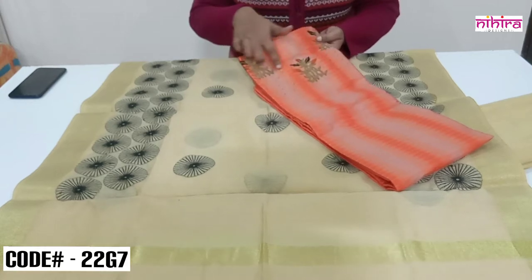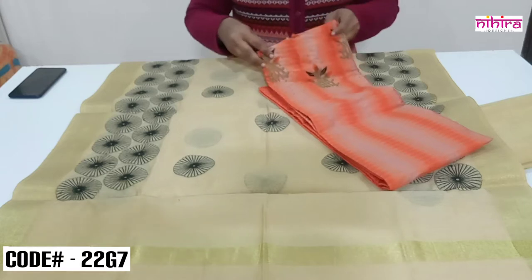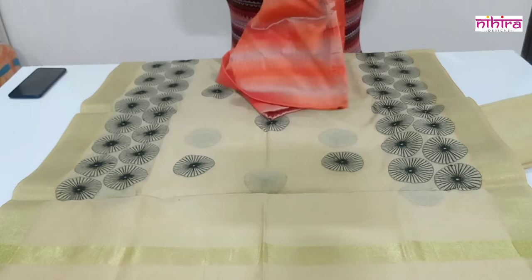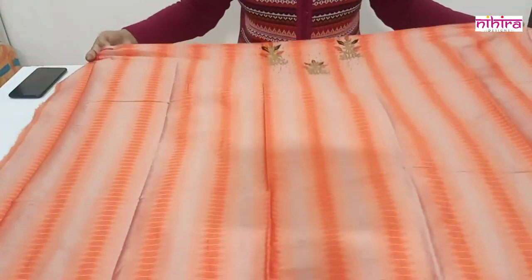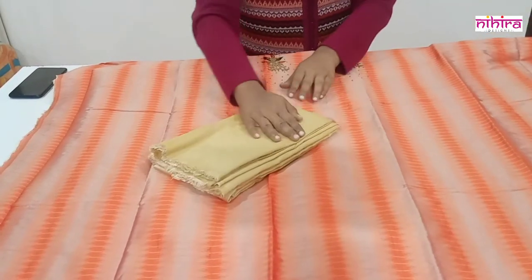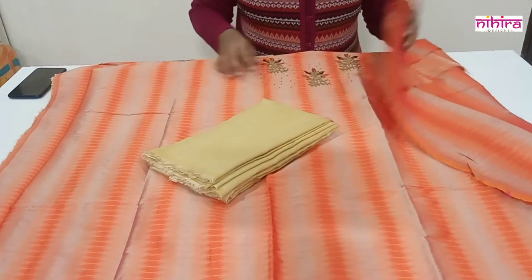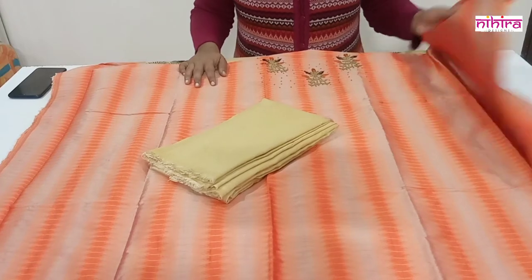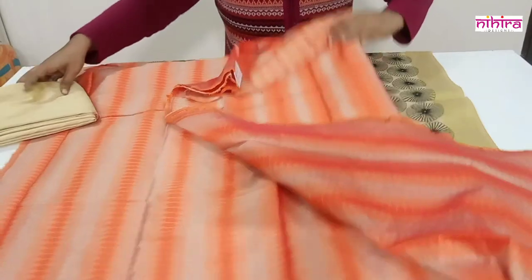Along with the top we have given complete hand embroidery — thread and beads embroidery on the yoke. The salwar is a plain beige cotton silk salwar. The price of this set is ₹1299 with free shipping throughout India, and the price is the final price after discount. We have two more colors in this design.